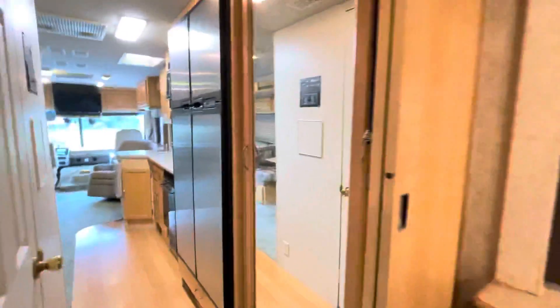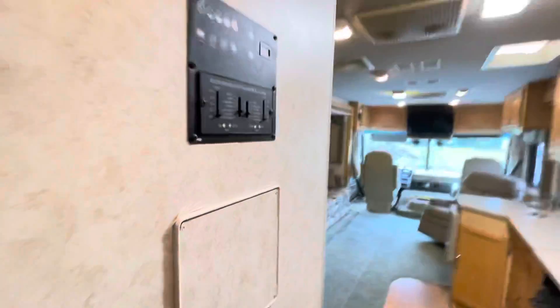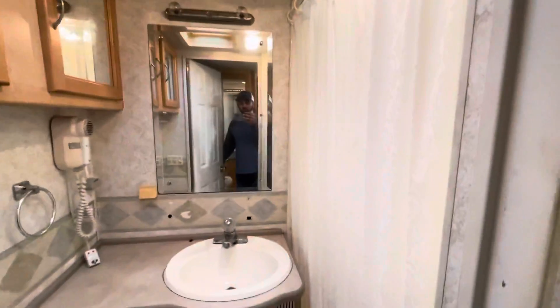Slide outs are working good. And this is the bathroom area.